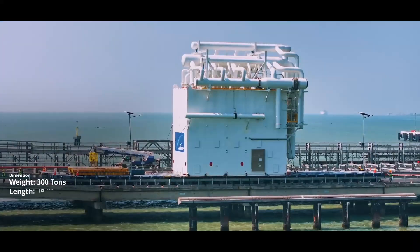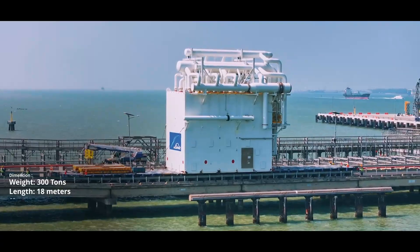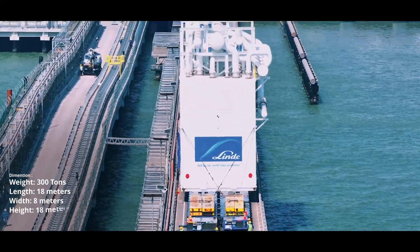The first cargo, weighing 300 tons, with a length of 18 meters, width of 8 meters, and height of 18 meters.